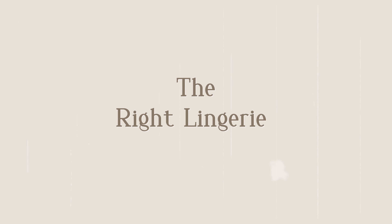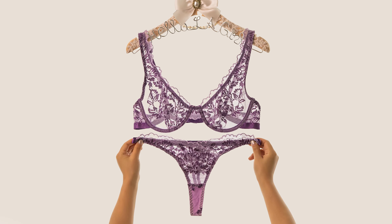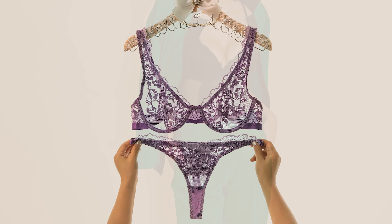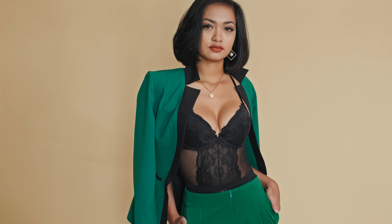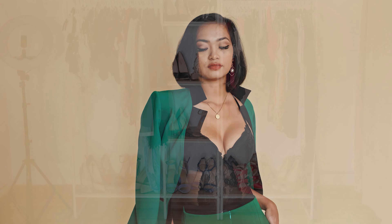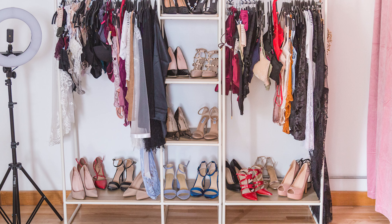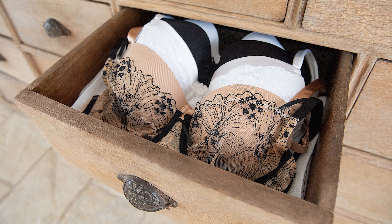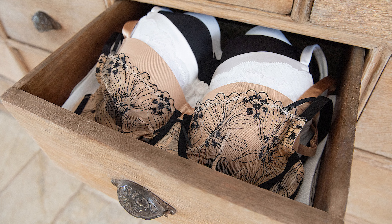Flaunt every outfit confidently with the right lingerie. There is an essential link between your lingerie and that outfit you recently purchased. Not all ladies have a collection of lingerie dedicated to each outfit, but we can manage to innovatively use the same old bras to pull it off. It is a well-known fact that comfort matters first.